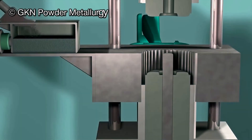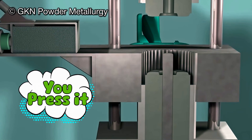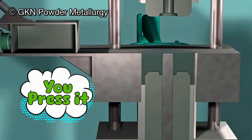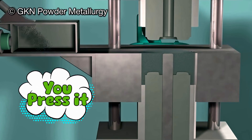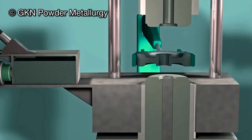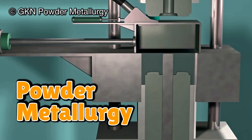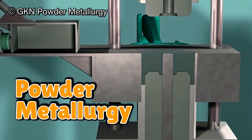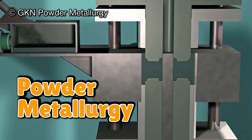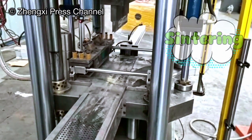So how do you turn powder into tools? You press it. Imagine a high-tech waffle iron, but instead of batter, you're squishing tungsten carbide powder into molds. This step is called powder metallurgy. The pressed shape, called a green compact, is fragile — like a cookie before it's baked. If you sneeze on it, it might break.